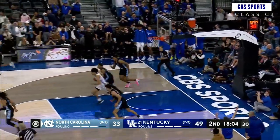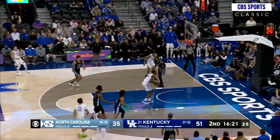He was the trailer. Wheeler to Mintz, Mintz feeds it into Shebway — lays it up and in.